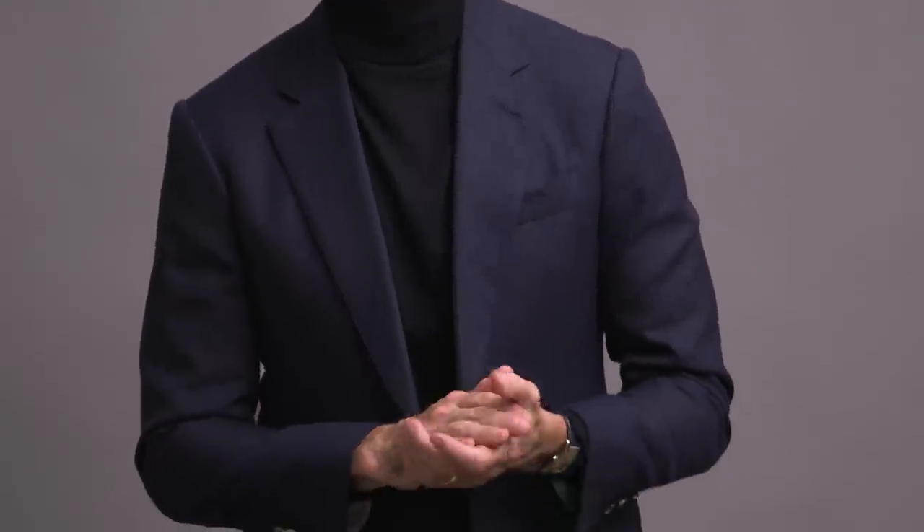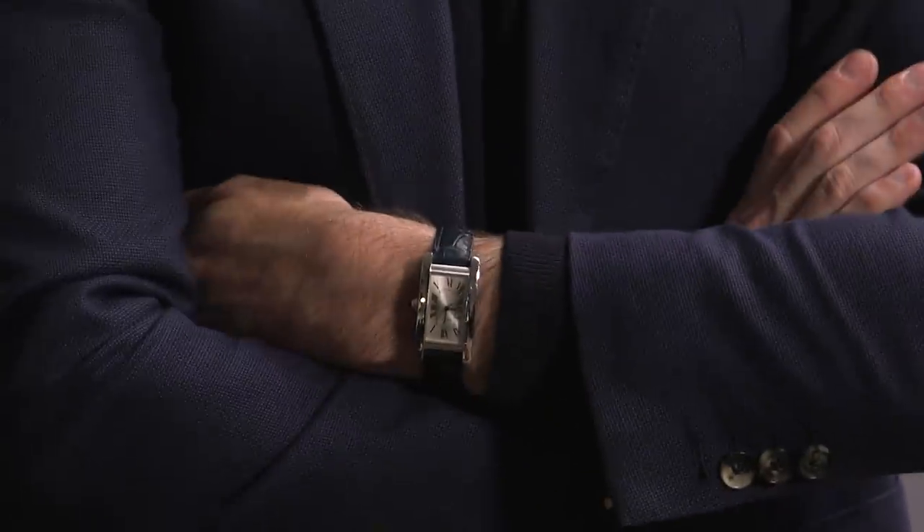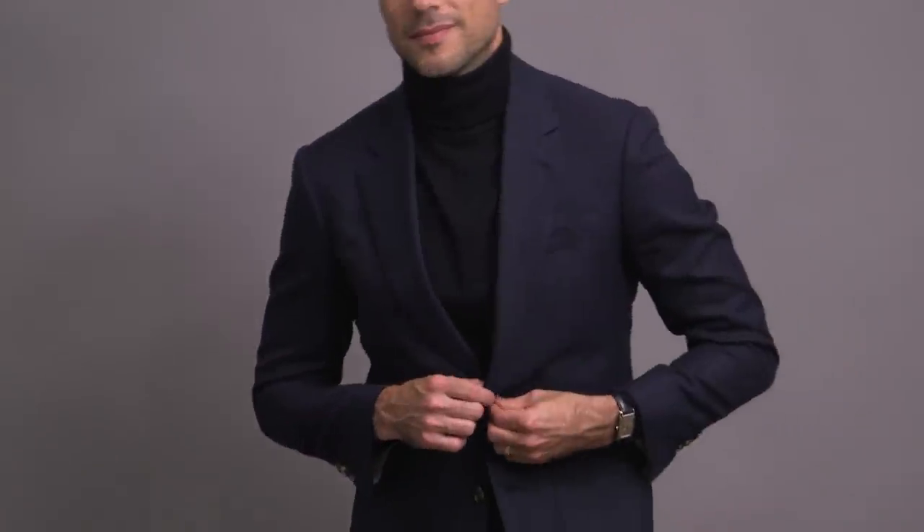This is a favorite look of mine for an evening event. It has a very relaxed but still sophisticated feel. If you're attempting a look like this, the most important thing to keep in mind is that you do not want to match colors exactly. If they're too close but not quite exact, it kind of looks wrong. So you want to create a measure of contrast, which you can see illustrated here between the darker turtleneck and the lighter navy blue suit.